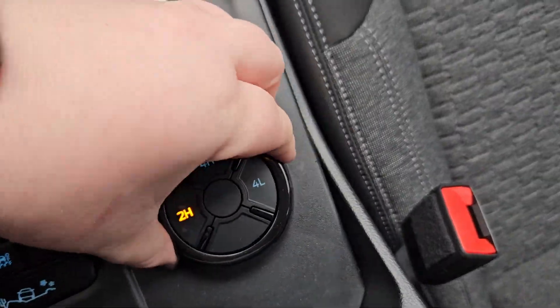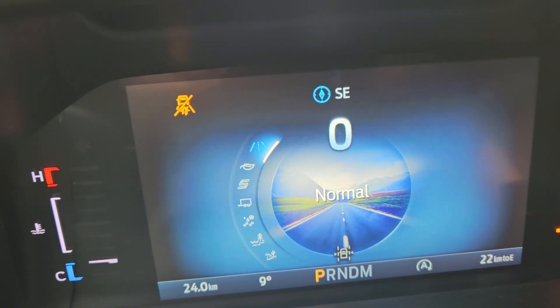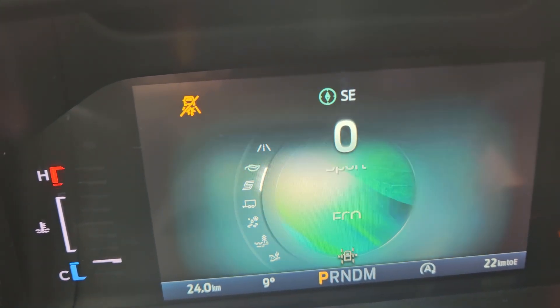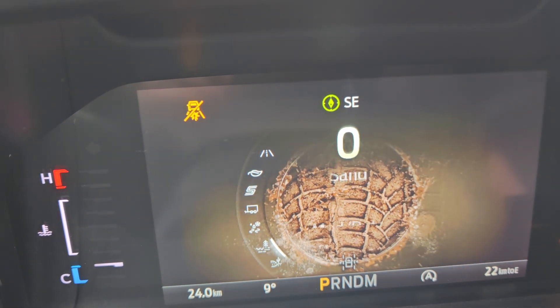You have your four-wheel drive modes and drive modes, which you do get normal, eco, sport, tow and haul, slippery, mud and ruts, and sand.